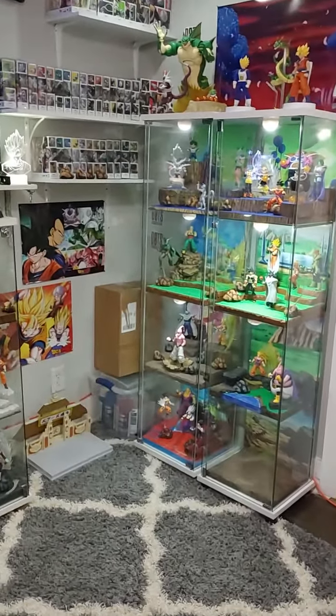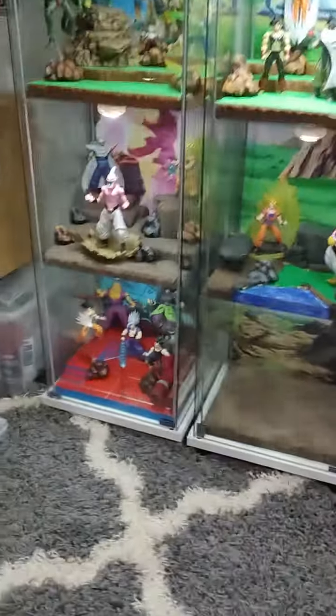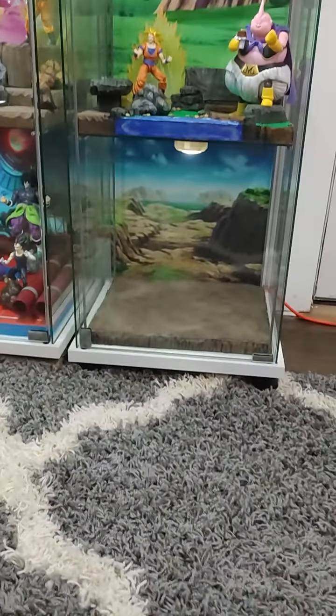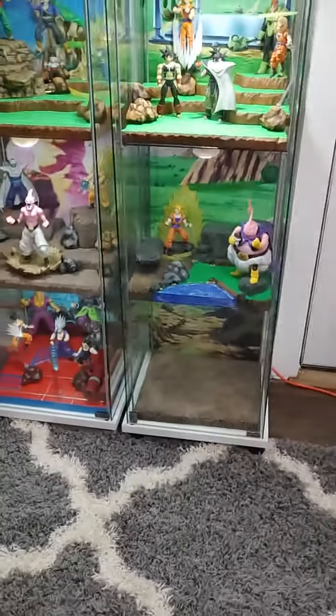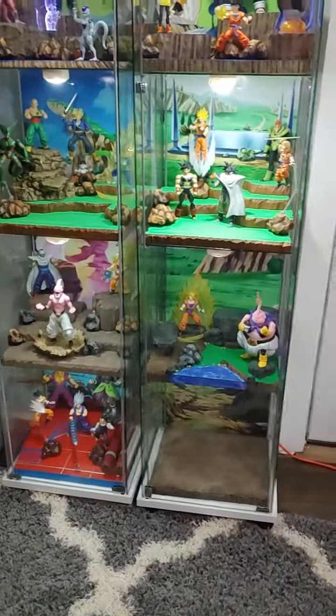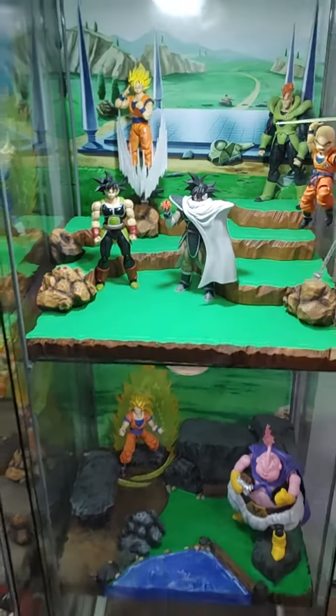Hey everybody, St. Lonka and Sons Toys, and we are redoing our Dragon Ball Z movie figure display. Daddy wanted to swap it around and do some different things, so we had to throw Turles up here with Bardock for now.